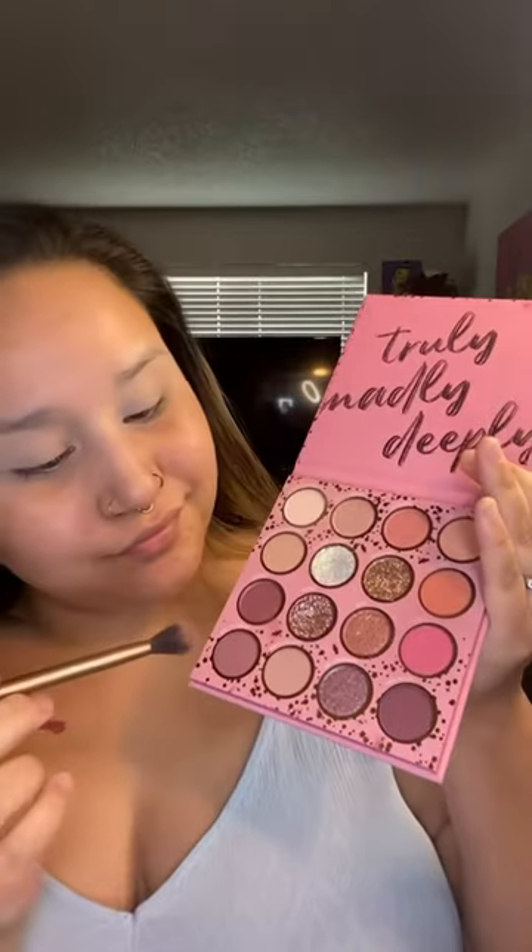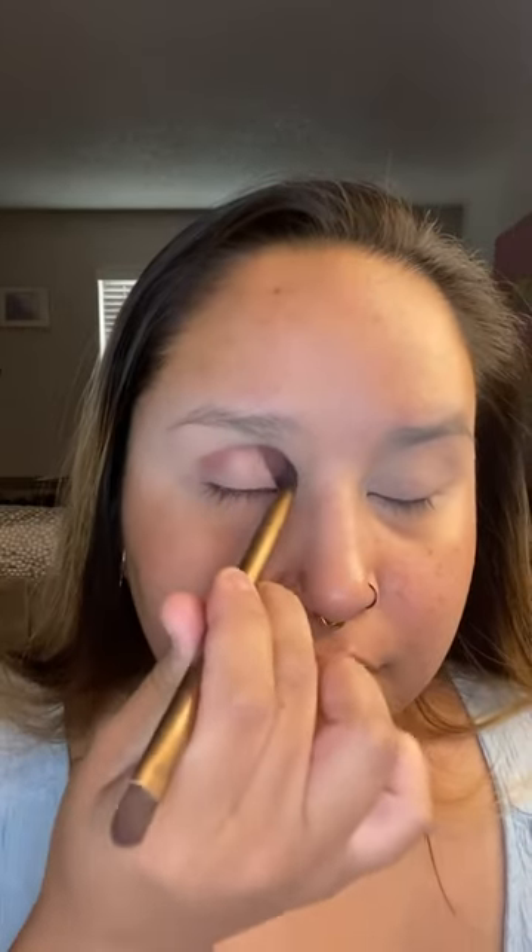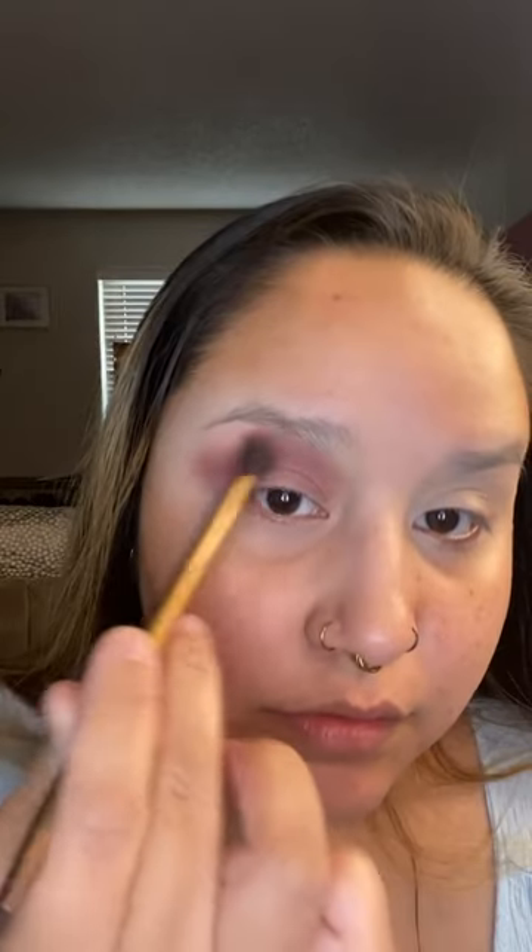Hi, my name's Nina. Let's do some makeup, starting out with some Anastasia primer. Today I'm using my Truly Madly Deeply palette by ColourPop and I want to go for a smoky, glittery type look. I absolutely love this palette.